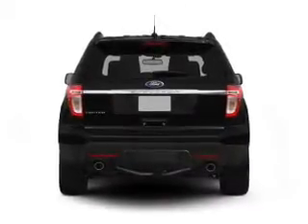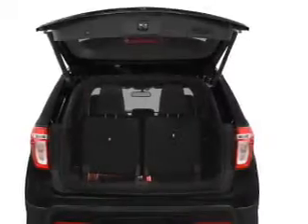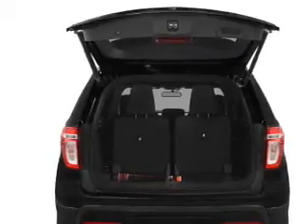Treat yourself to the splendor of a premium sound system. Anti-lock brakes help you bring your vehicle to a safe stop. Let the outside in with a power convertible roof, and memory settings are one of many features.